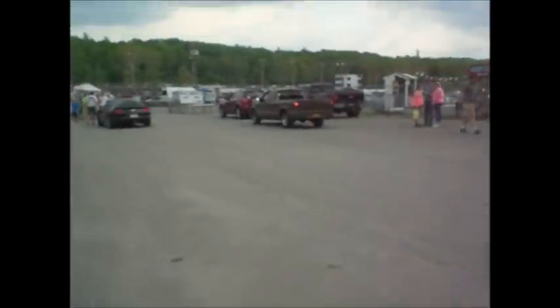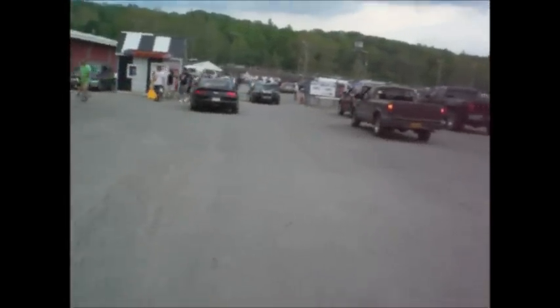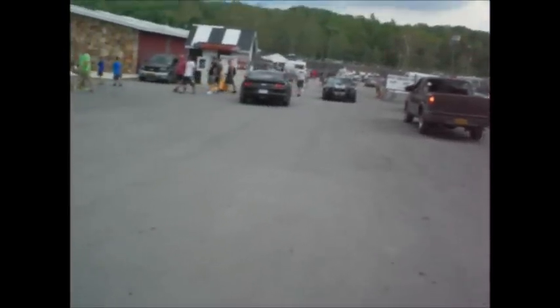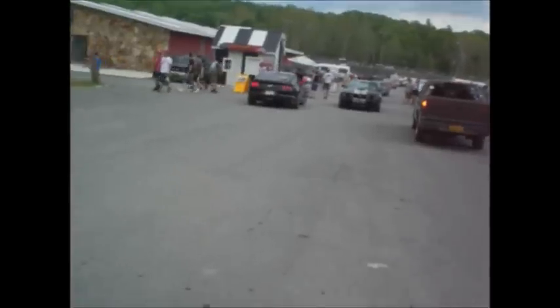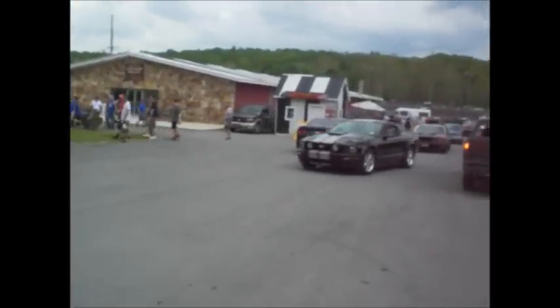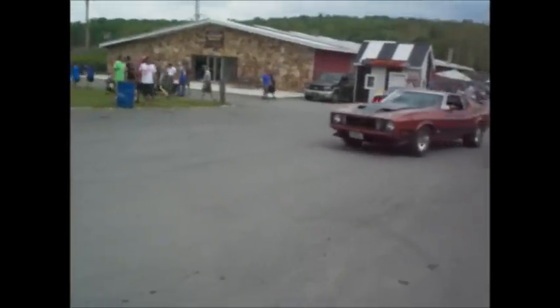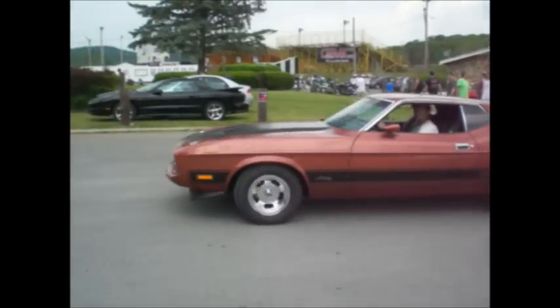What else we got coming up here? Things are quiet for a minute. Got a couple of Mustangs coming through. A 73 Torino, 351 Cleveland, 4-speed. The fellow bought it in '74 with 14,000 miles, now it has 260,000. 73 Mustang Mach 1!